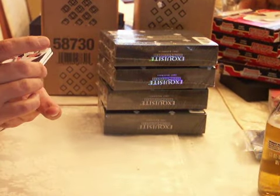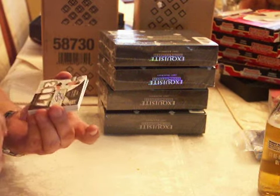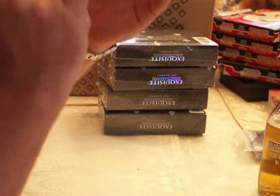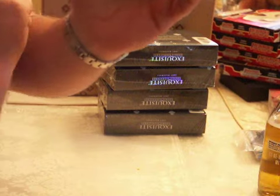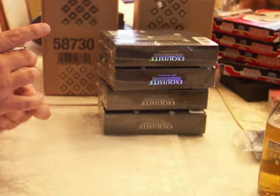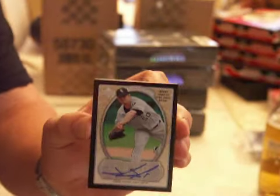Exquisite Rookie Signature Materials — Ryan Sweeney Auto. Kind of funny, I'll show you up close. It's all jersey but it's all hanging out — it's like they didn't have enough jersey to finish it or they got moved or something, so it's kind of a little weird and jacked up. John Danks Auto, 3 of 10. It's a shiny one, so it's different.